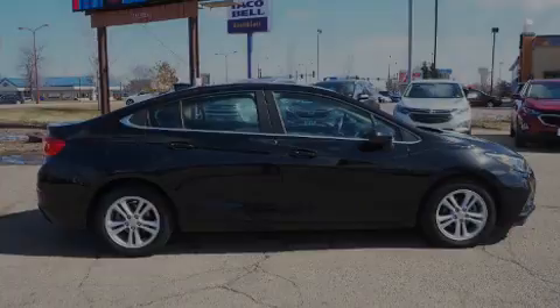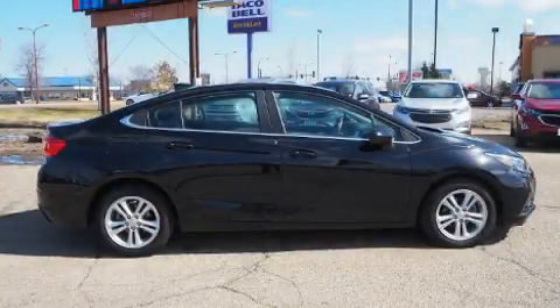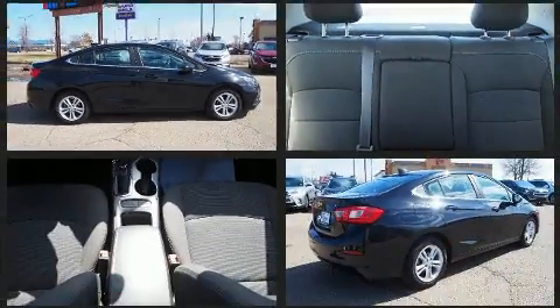Sensibility and practicality define the 2017 Chevrolet Cruze. This four-door, five-passenger sedan still has fewer than 70,000 miles.